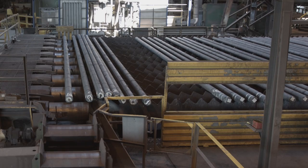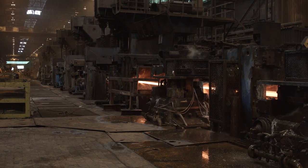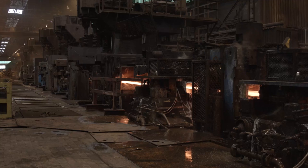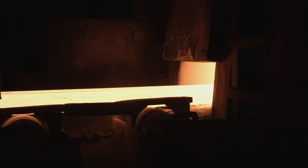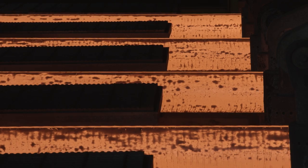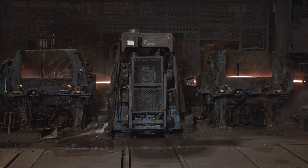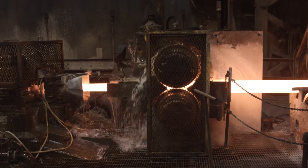These billets are cooled and stored until they are ready to be rolled into final products. The final step in the steel making process takes place in the roll mill. First, billets are reheated to approximately 2,100 degrees Fahrenheit, a temperature at which they are malleable. Then they move on to the roll stands.